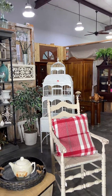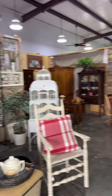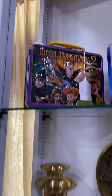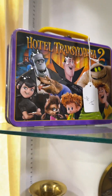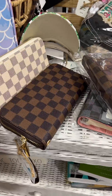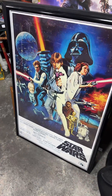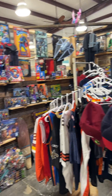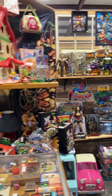Look at that birdcage. Oh my gosh. Do y'all remember them lunchboxes? Oh my gosh. It looks like they have new stuff in here too. Look at that knockoff. Look at all of this. This is triggering me, honey, with my childhood trauma.